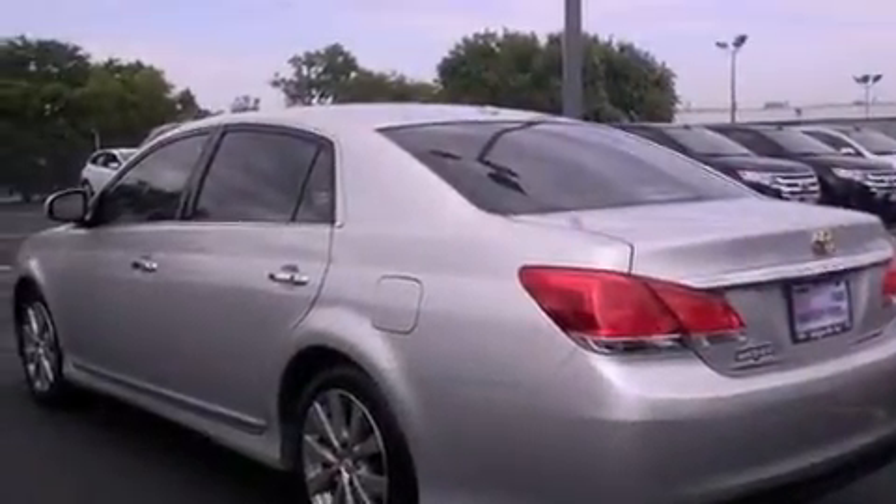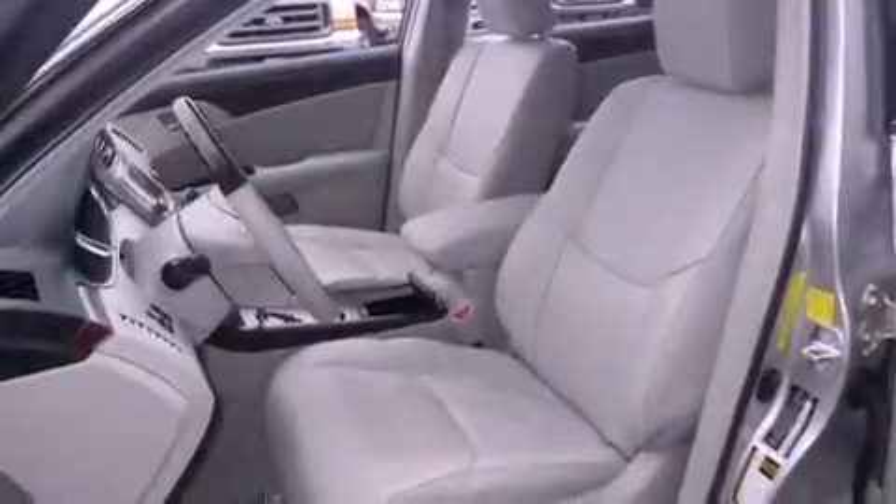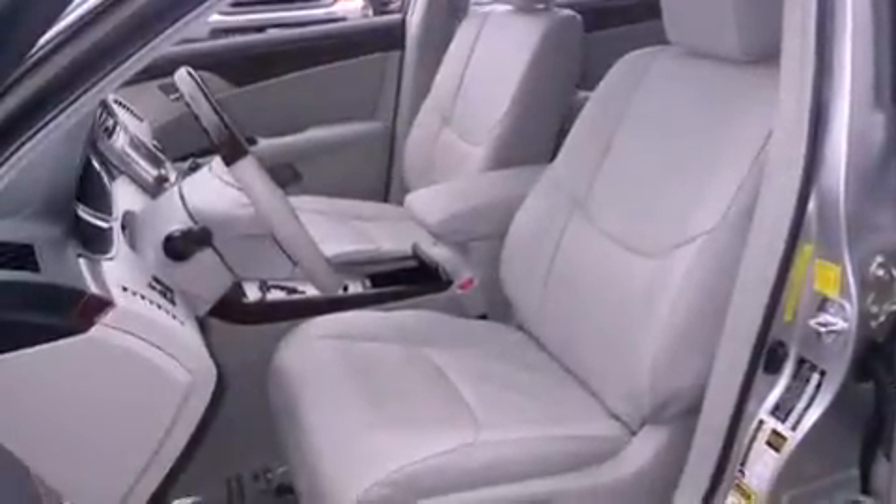Xenon headlights, memory settings for the driver's seat positions so you can recall your favorite position with the push of one button, cruise control, and leather seats.